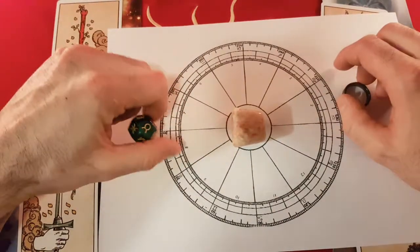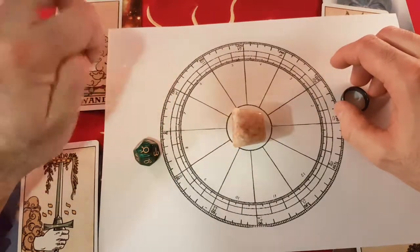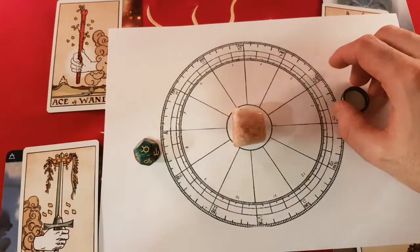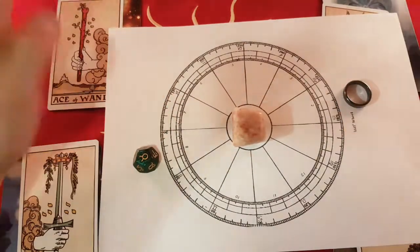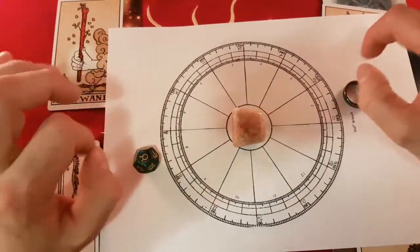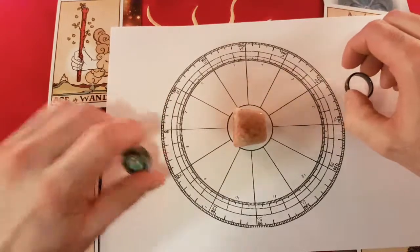I like to think they backward-engineered quite a lot of these things — for example, observing a king of a certain character and putting those attributes together with a sign. Who knows? As a pattern, as a system, it does work, I think. So let's go back to the tarot — we've got our four suits and our four alchemical elements.